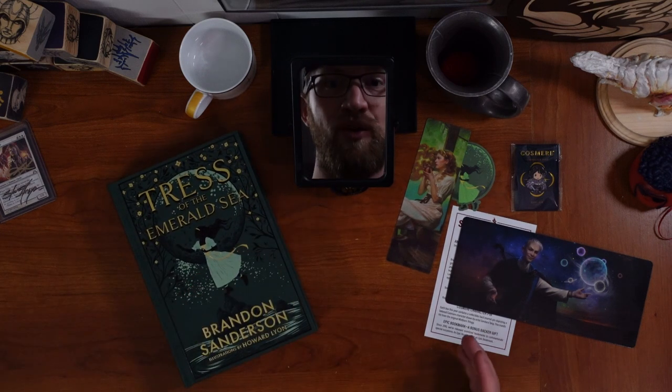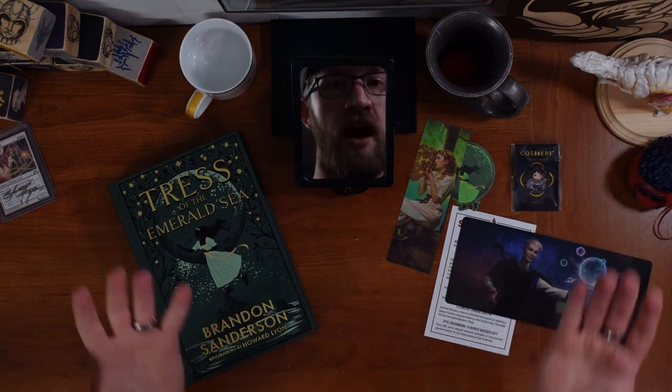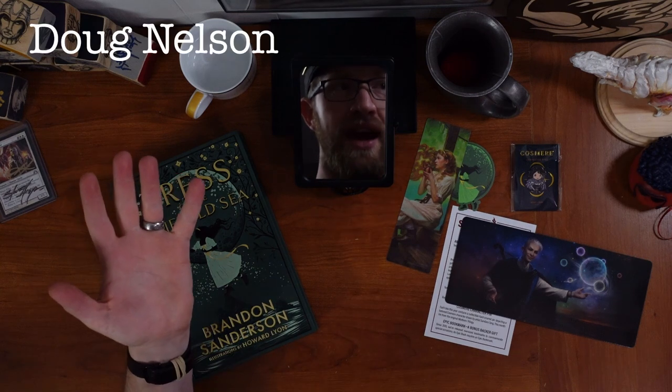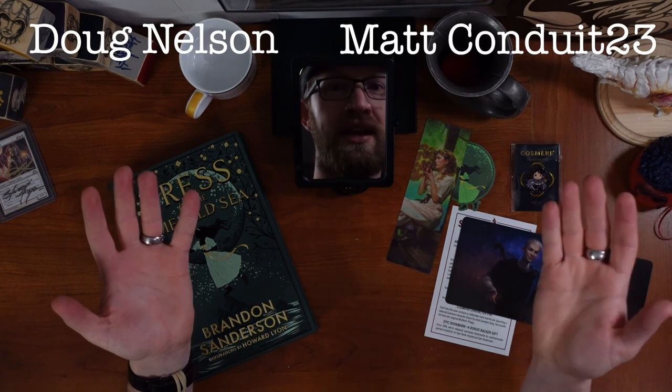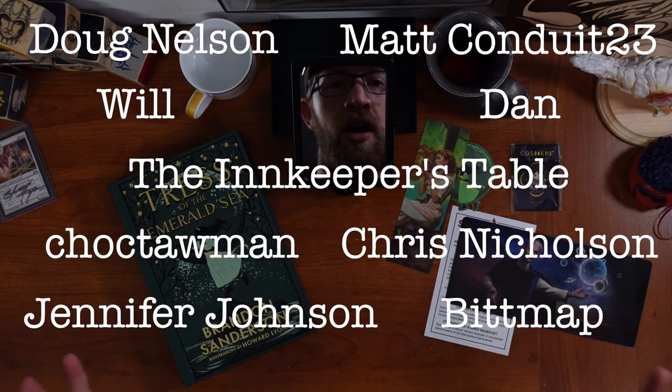All right, we did it — we finally got Tress! Big thank you to my patrons. You're all Dougs in my heart, but mostly thank you to Doug. And also thank you to Matt, who is like Doug equivalent. Thank you to my other Dougs. You all are really wonderful and I appreciate all of your support. Thanks so much.